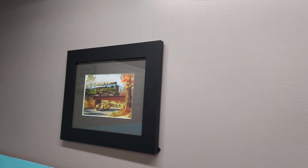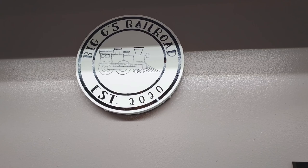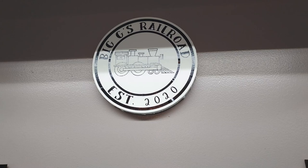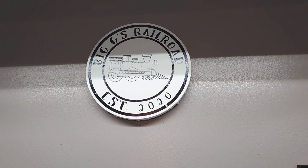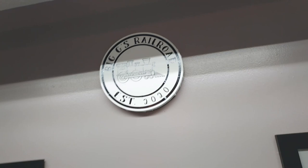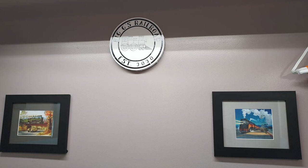My wife and daughter surprised me with this goodie for Christmas. This was actually made by my daughter through her Cricut skills and her designs. They had been sneaking into the room to try to find my golden spike to see when it was struck, and they saw that it was in 2020, so they made this for me. I greatly appreciate it — thank you girls so much. Of course I had to hang it above all my railroad memorabilia. To me the Big G sign is probably my greatest piece of artwork. It's from my daughter, and it means the world to me.